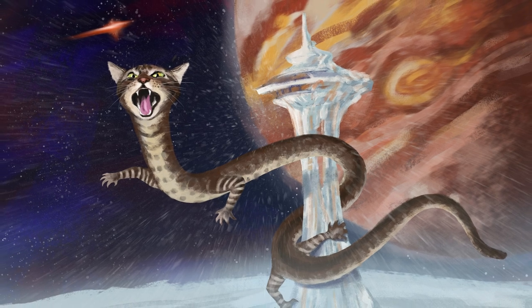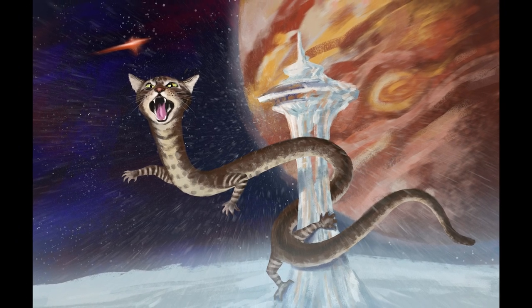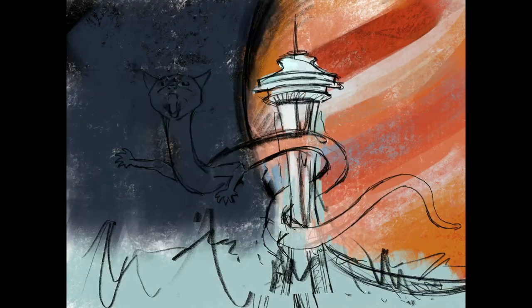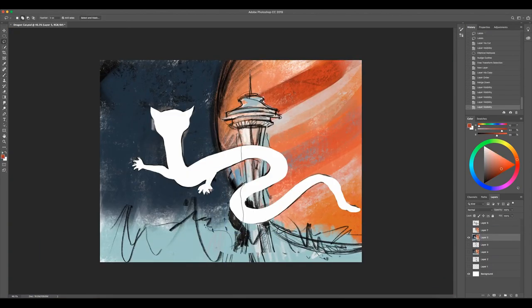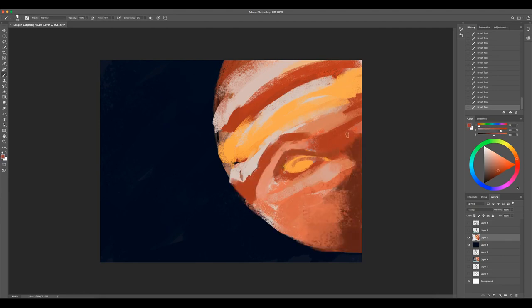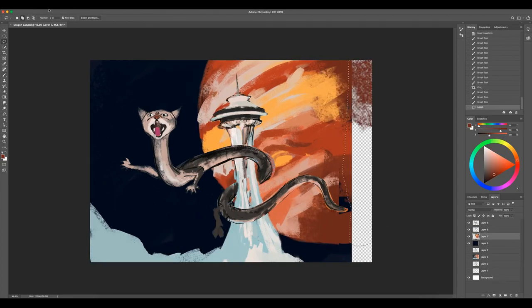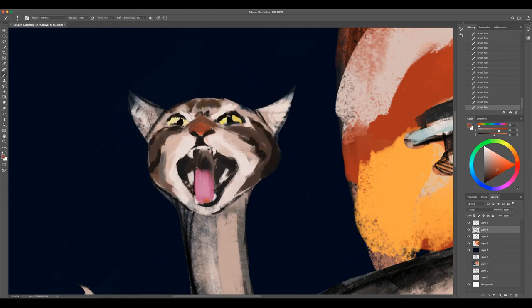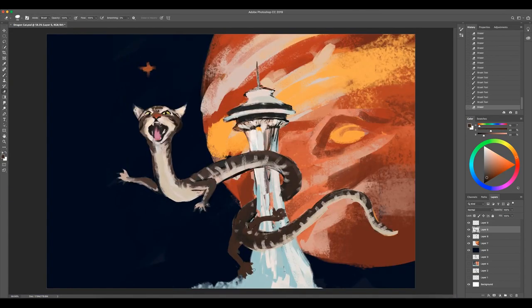Now let's move on to my second painting for this week. It's another digital painting inspired by my cat Wally — I made him look like a Chinese dragon. Again, I did the sketch in Procreate on my iPad. It took me a while to figure out how the body should twist and turn and still look natural. I also decided to add the Space Needle from Seattle in there. I got this painting idea because I was very surprised how long a cat can stretch its body — sometimes my cat even looks like a snake or a Chinese dragon when he hunts and bounces around the house.